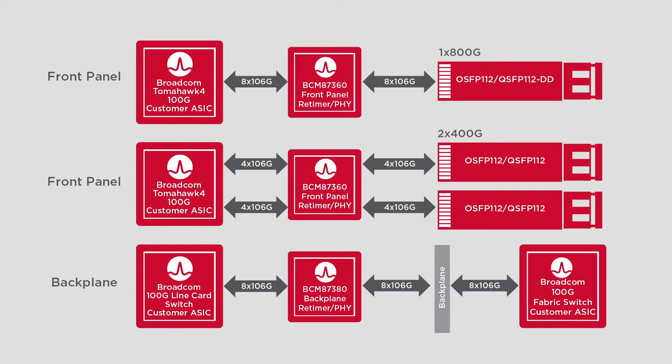The BCM87360, the industry's first 7nm 8x100GB line card PHY, with greater than 30dB driving capability, is designed to help system designers mitigate these challenges.